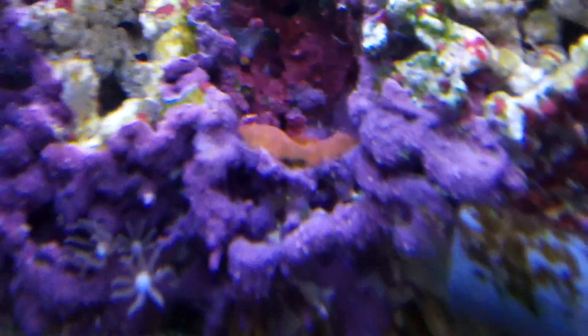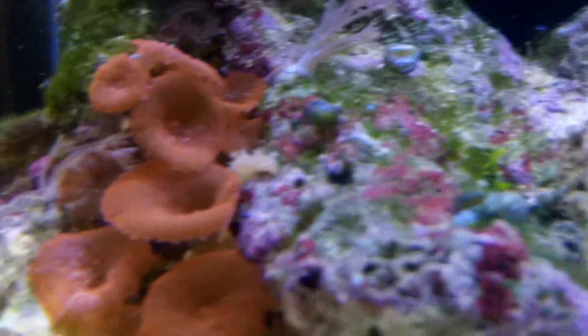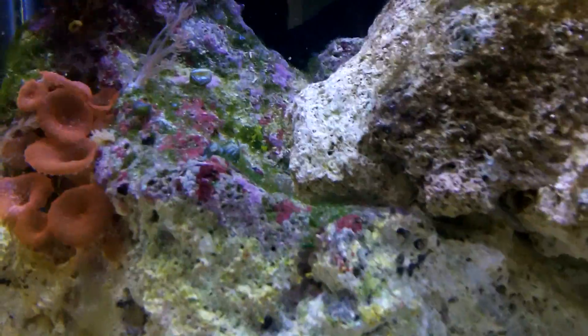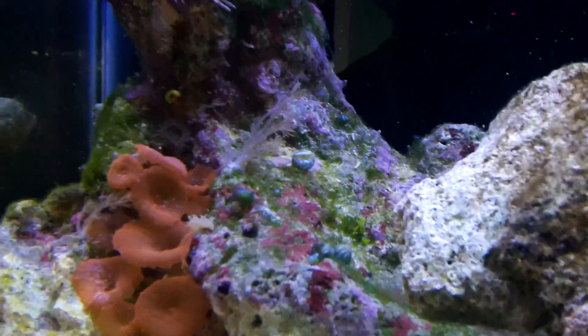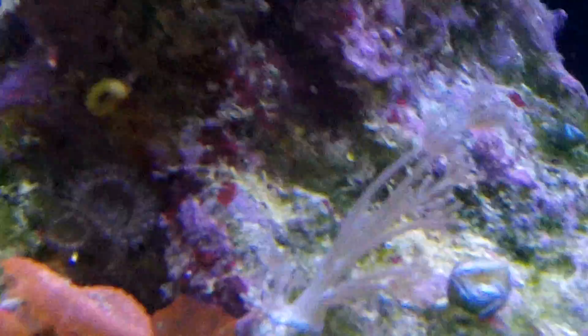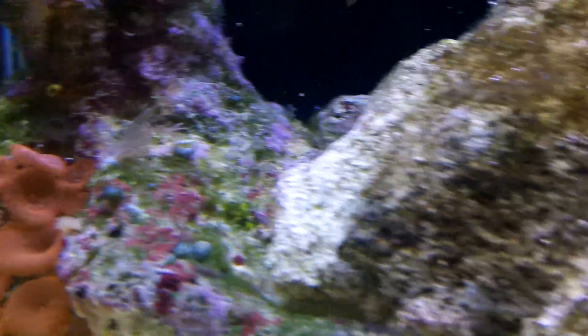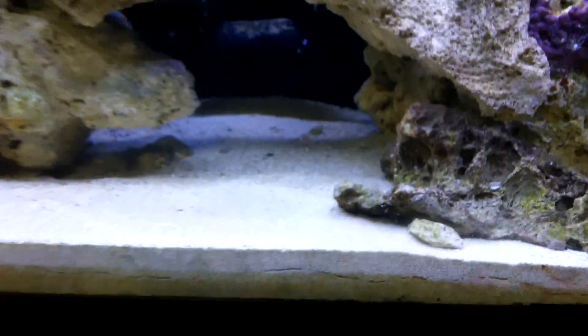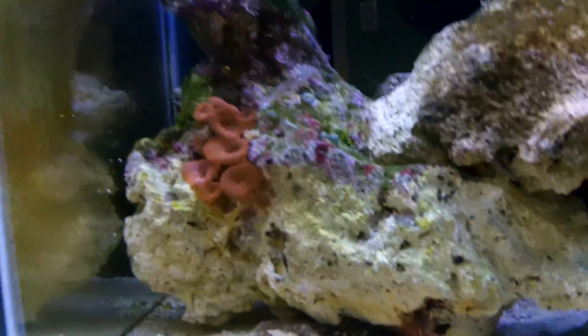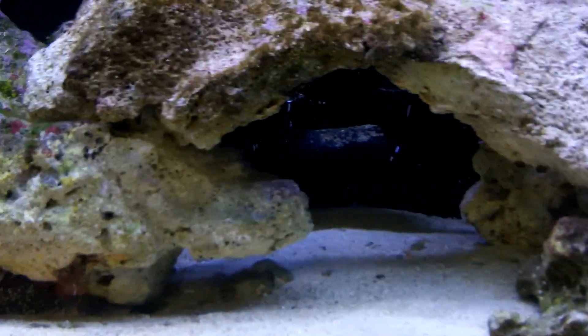There's a new mushroom colony — a new mushroom head growing out of there. Red mushrooms have come out a bit. I've yet to put anything else in here because I still have the same setup; I still need to get new lights and everything. One of the red unknown Zoas have split and made another head. That's about it for this tank.